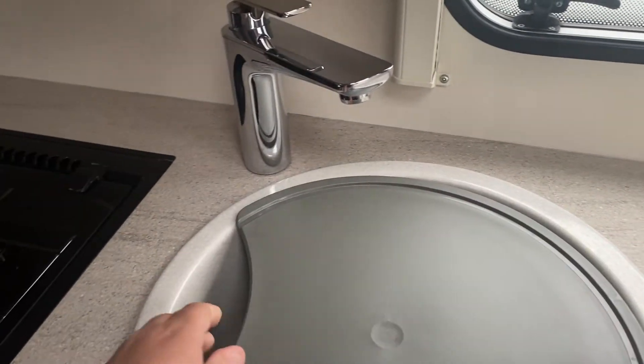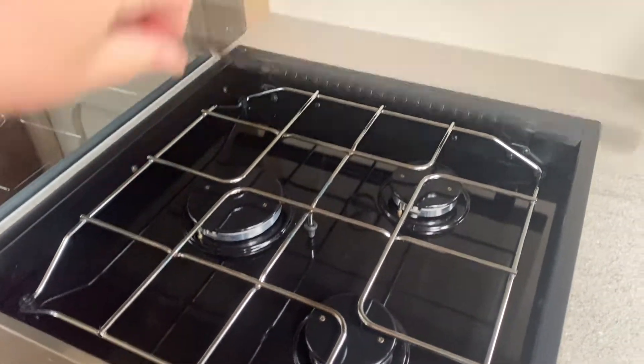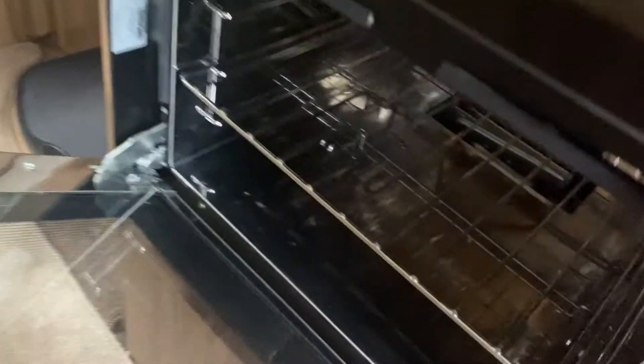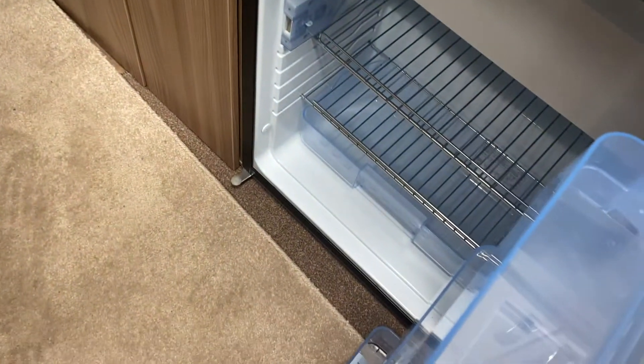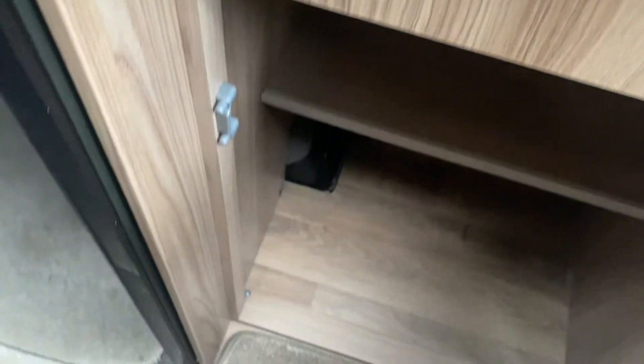Nice large sink with drainer and chopping board. A three burner gas hob with separate gas grill and gas oven — plenty of room in there for your Christmas dinner. Three way refrigerator: gas, mains and 12 volt. And again loads of cupboard space.